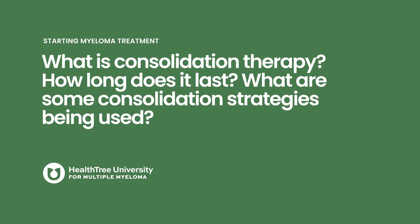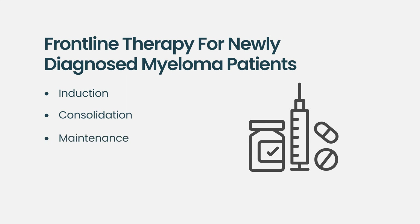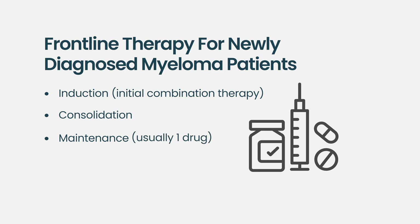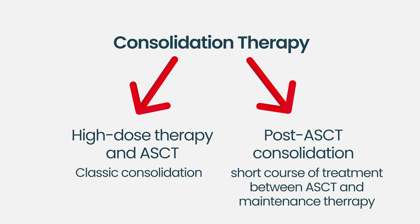What is consolidation therapy? Consolidation can be grouped into two fashions. When we think about initial therapy for myeloma, I group it into three categories: induction, consolidation, and maintenance. Induction is where you get your initial therapy like VRD; maintenance is usually just revlimid or something like that. Consolidation can have two meanings: one is the transplant itself, and the other is post-transplant consolidation, where between your transplant and maintenance you get three or four cycles of more aggressive therapy — for example, VRD, then a transplant, then four more cycles of VRD, and then revlimid maintenance.